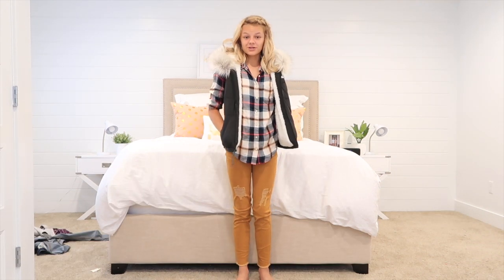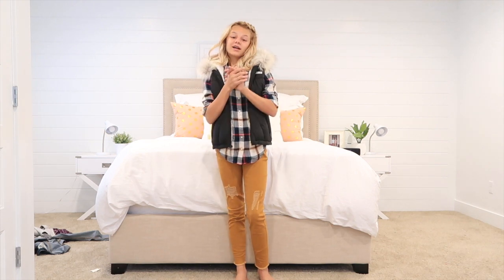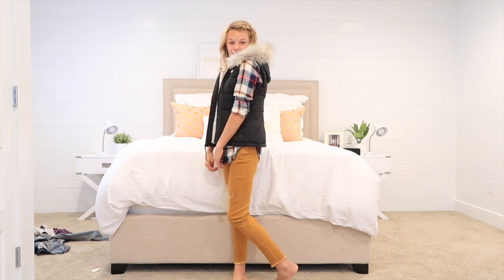The next outfit I got from Aeropostale. I just wanted to show you what it would look like with the vest, because like I said before, you can wear it with anything — it's just a super cute vest.